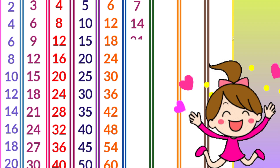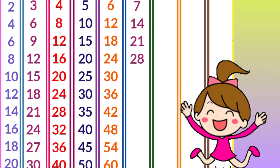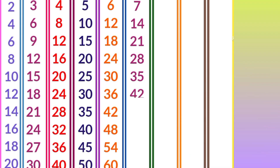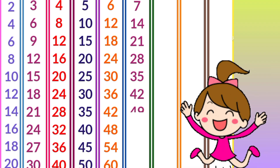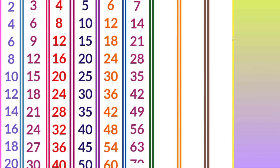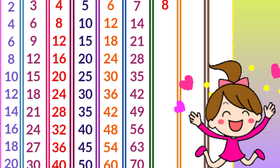Seven ones are 7, seven twos are 14, seven threes are 21, seven fours are 28, seven fives are 35, seven sixes are 42, seven sevens are 49, seven eights are 56, seven nines are 63, seven tens are 70.